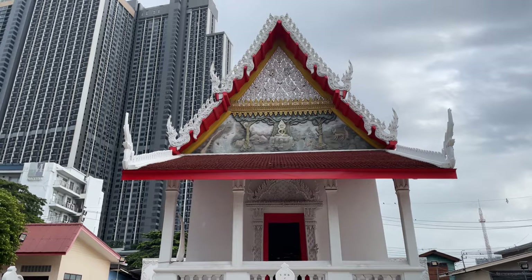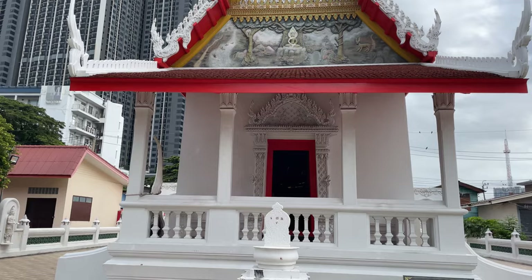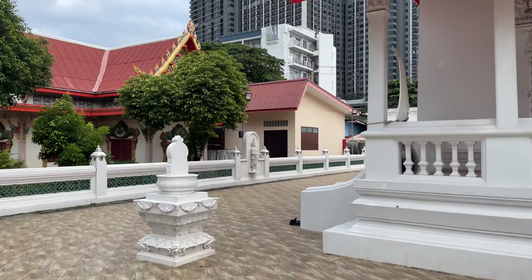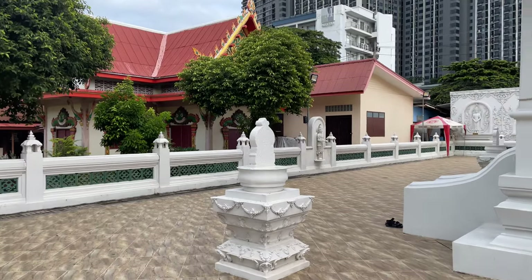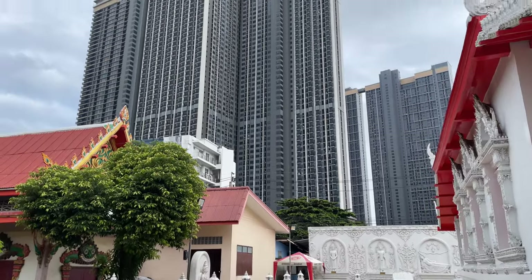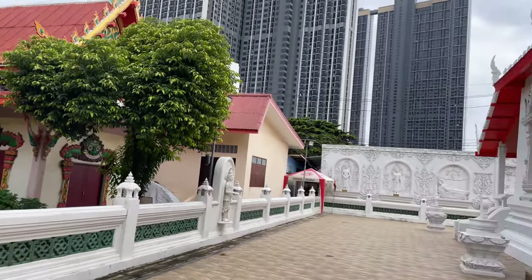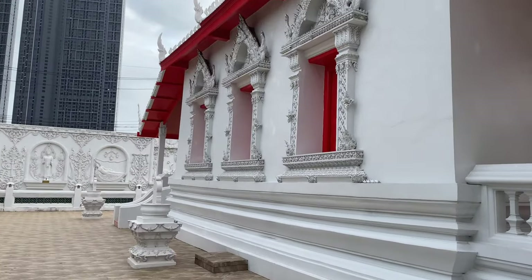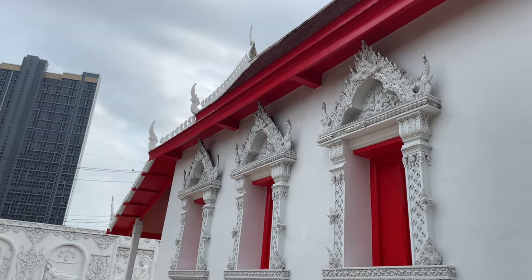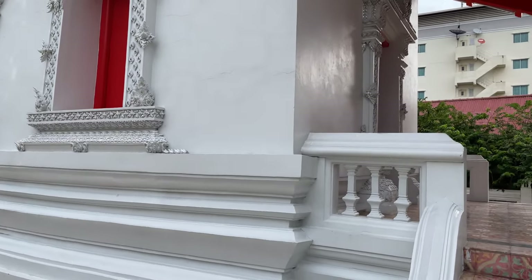So this little temple is called Wat Nook and I'm not sure if it's like the bird temple or what they mean by Nook, but it is fantastic looking. It's just this little tiny old Ayutthaya-style temple right here on the river, kind of surrounded by some condos, with the pier over there. The purple line BTS is nearby and you can see the outside of it is in fantastic shape.